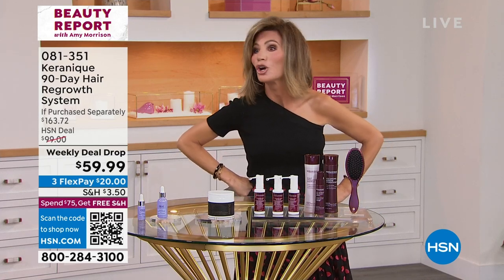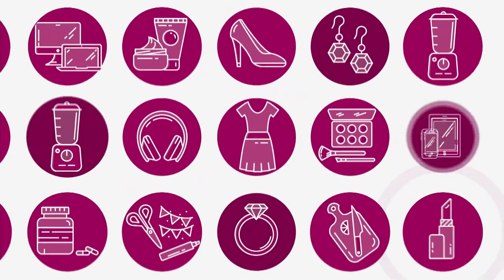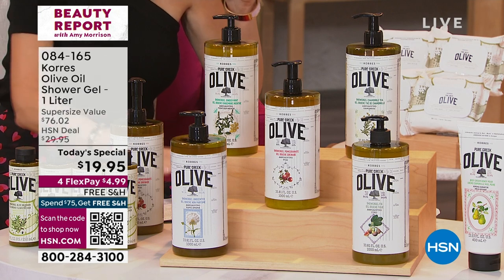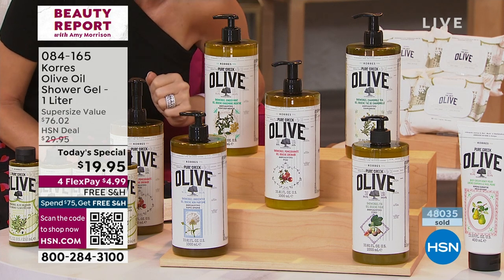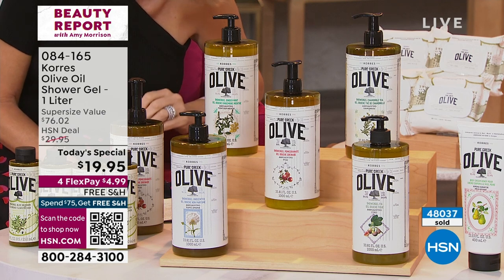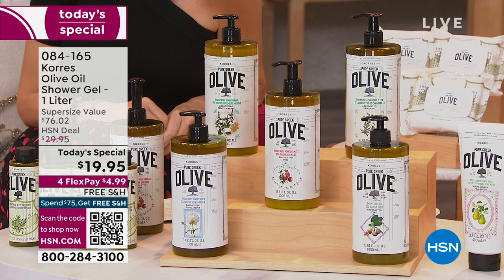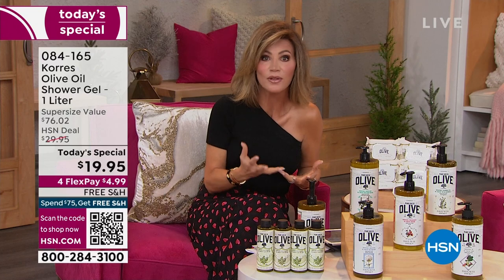How would you like to look younger coming out of the shower than going in? You can with our Today's Special. I thought it was 28,000 or 30,000 orders — it's actually 48,000. Men and women have said they trust Choraz. I've seen them around the world — Choraz is the oldest homeopathic pharmacy in Athens, Greece. They use nature to build products that deliver real results without petrochemicals, mineral oils, or any of that.